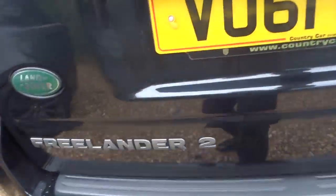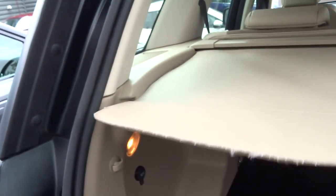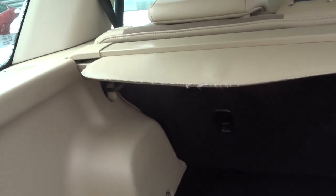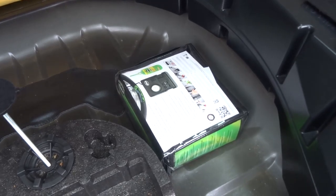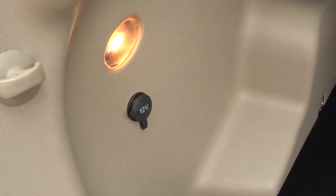If we have a look in the boot, I'll show you a bit more. So it's your rear load cover. Very sizeable boot. Underneath, we've got the liquid pack in this one. Another 12 volt inlet there.